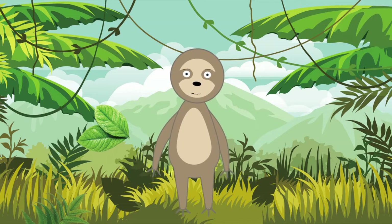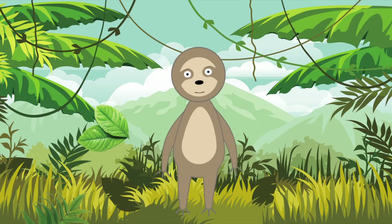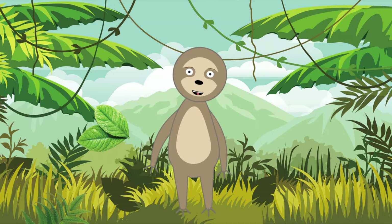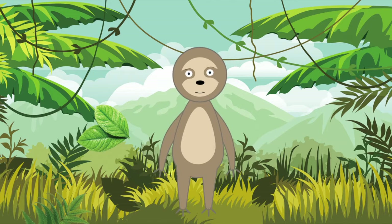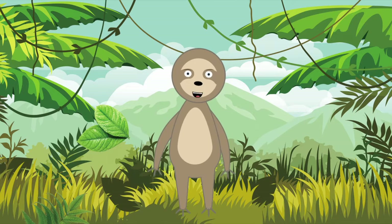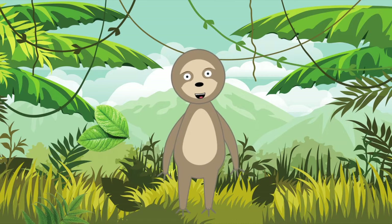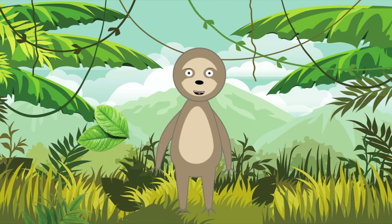Fun fact number six: the three-toed sloth can turn its head almost 360 degrees. Fun fact number seven: sloths give birth while hanging upside down. Fun fact number eight: we're actually built upside down — well, kind of. Sloths spend an inordinate amount of time hanging upside down, something we can only do because our main organs are actually attached to our rib cage, so they don't compress our lungs.